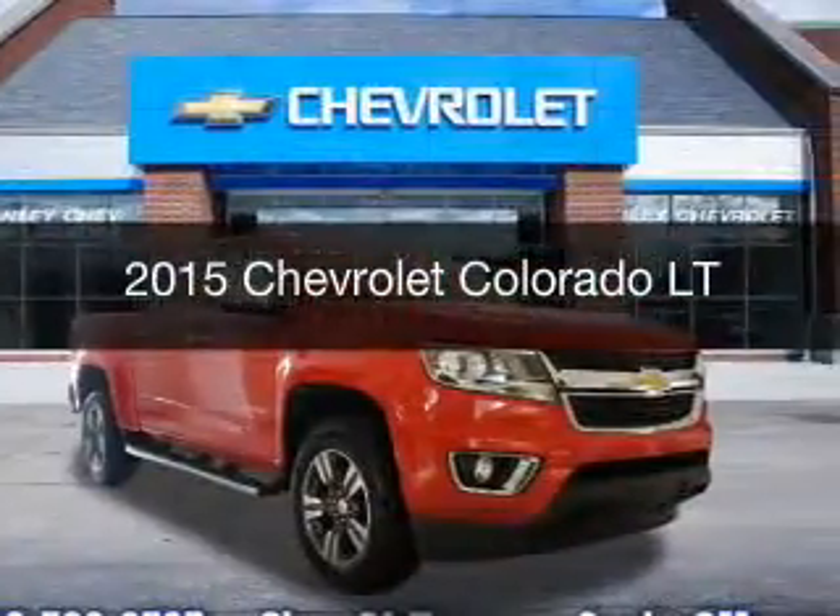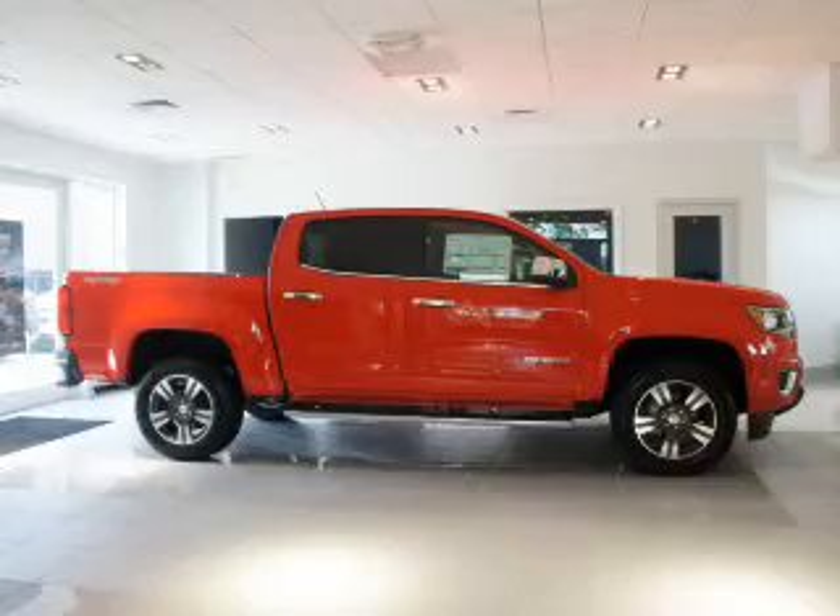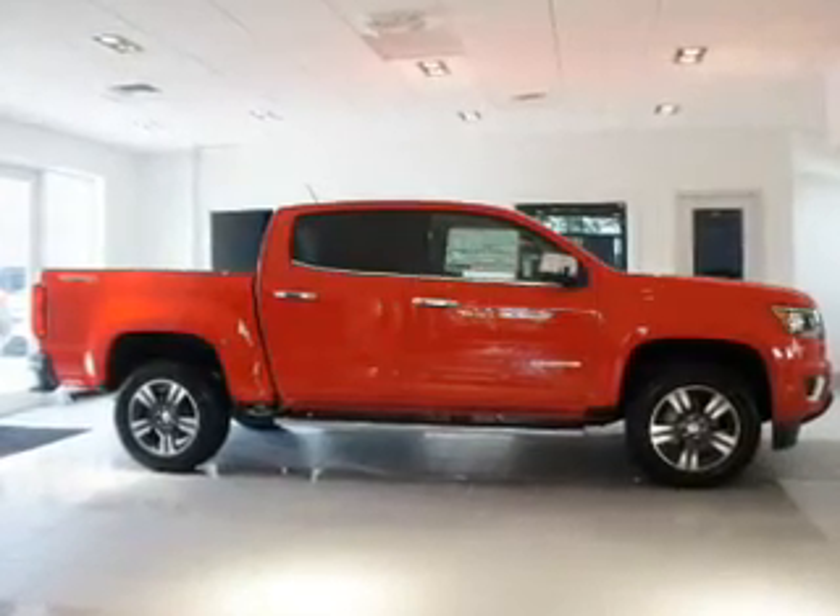This is a new 2015 Chevrolet Colorado. It's powered by a four-wheel drive engine and an automatic transmission.